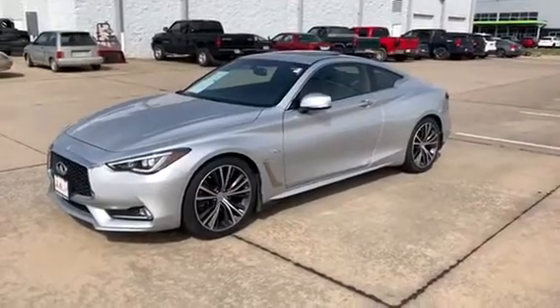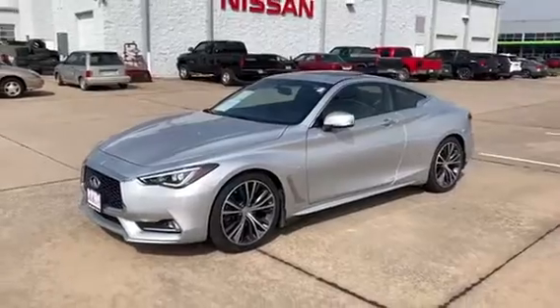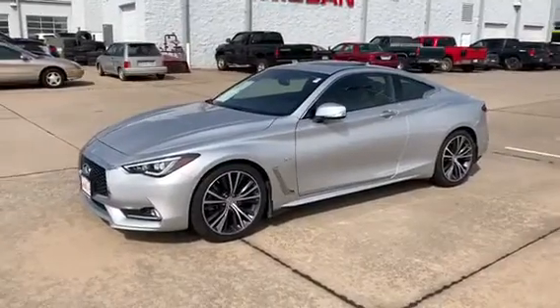Hey everybody, it's Marshall with John Sinclair Nissan, and today I'm showing you the 2018 Infiniti Q60. Not only does it have style, but it has performance.